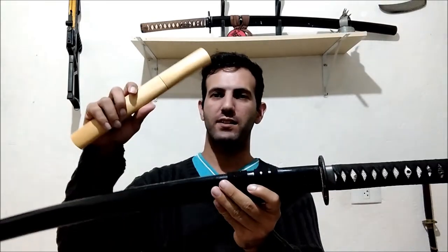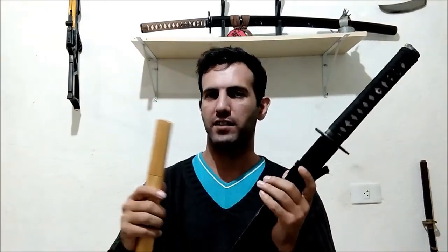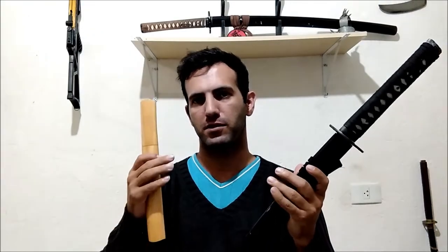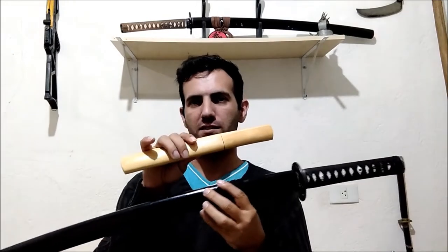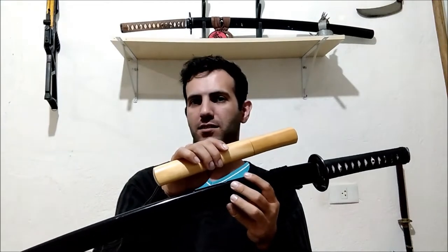Hello guys, welcome to my channel. Today let's talk about the difference between wakizashi and tanto. Those two weapons may be confused because they share the same role in the arsenal of the samurai as the short blade for fighting at very close quarters. They were also used for self-defense inside the samurai home. But what is the difference between those two blades? When we look at them, we can see there is an immense difference in size.